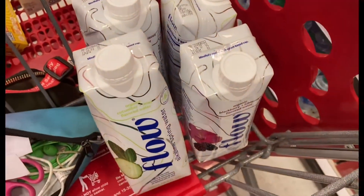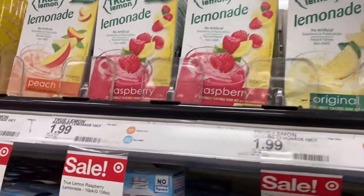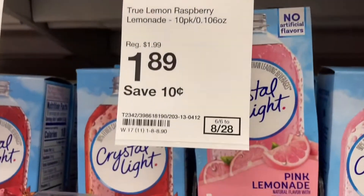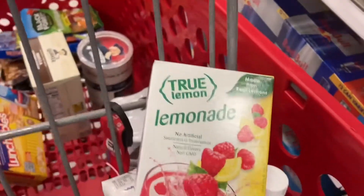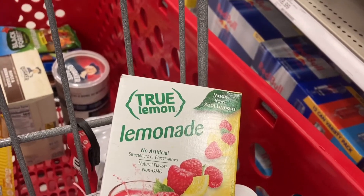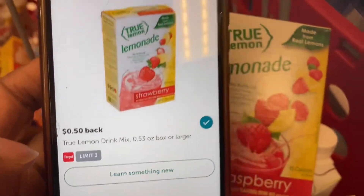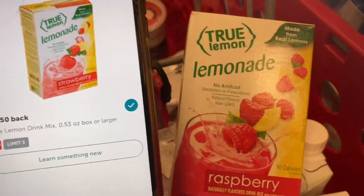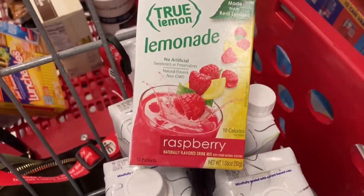The True Lemonade packets are on sale for $1.89. We do have an Ibotta rebate for $0.50 back, so that would make those just $1.39. That is an option if you like these and want to add them to your deal.